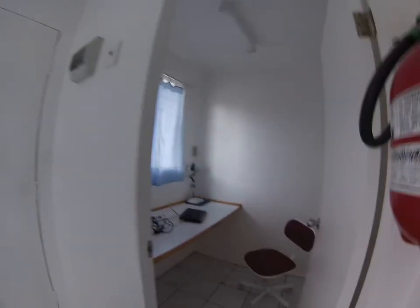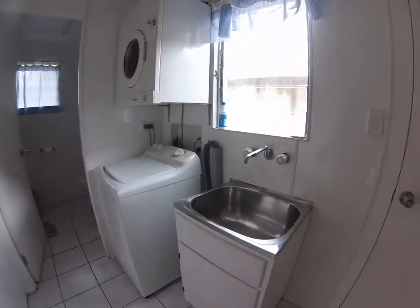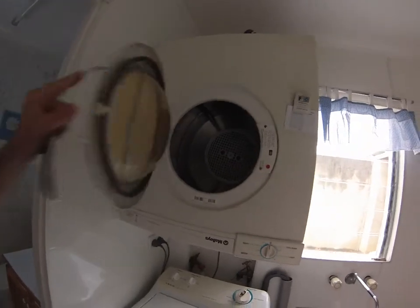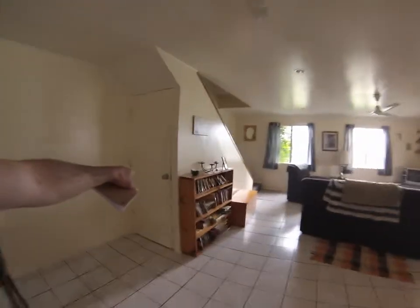Back here is the little office area. I'm able to hook up to the internet here. There's a wash basin. Dishwasher — laundry washer and dryer. Storage here underneath the stairs. Hooks.